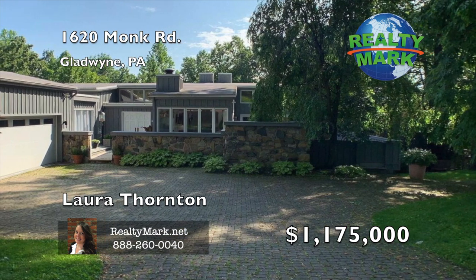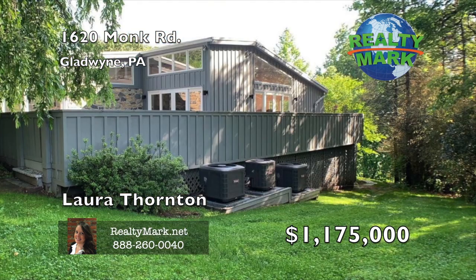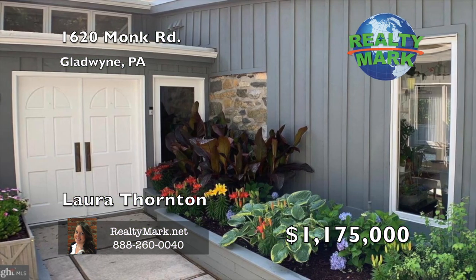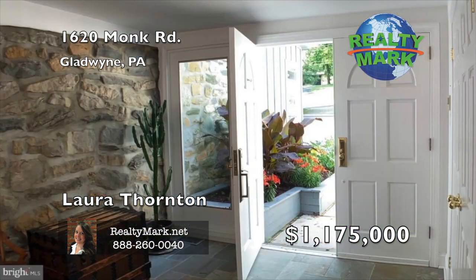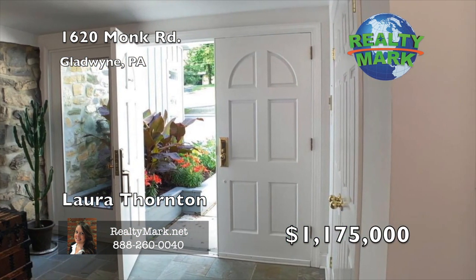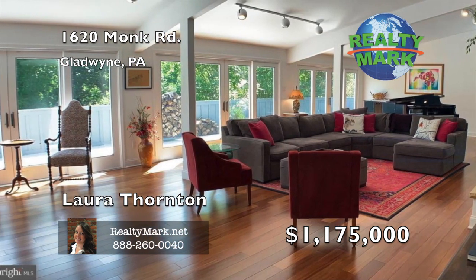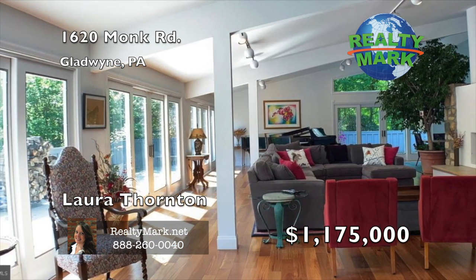Located on one of the most coveted cul-de-sac streets in Gladwyne, 1620 Monk Road is the pinnacle of mainline living in every sense of the word. This 5-6 bedroom expansive residence has a distinctly open, airy, and scenic environment that uniquely invites the outdoors in. Designed by Campbell Thomas Architects, this open, airy, sunny and spacious home includes a well-engineered 3-zone heating and cooling system with 3 newer heaters and 3 newer air conditioning units, and a custom-designed pool with an automatic pool cover.